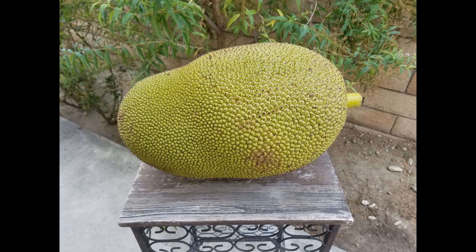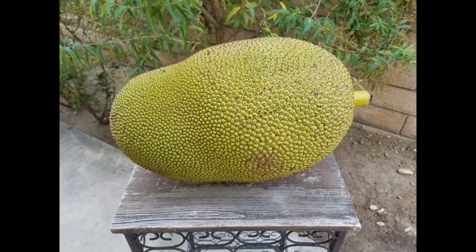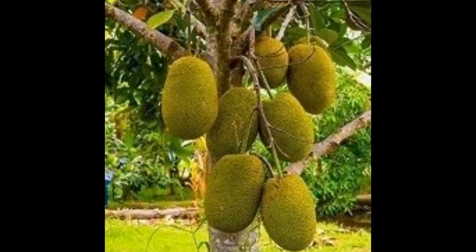Hi everyone! I was recently gifted this ginormous jackfruit and today we will be cutting it open. Before we start though, let me give you some facts about this popular tropical Asian fruit.